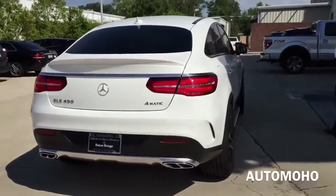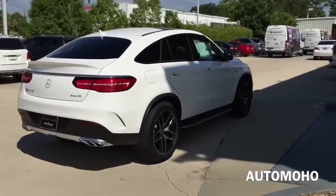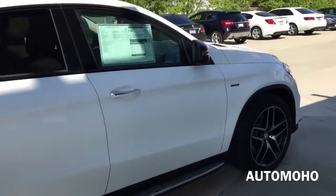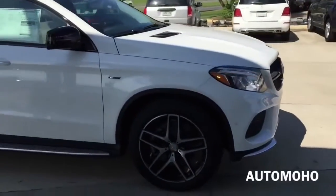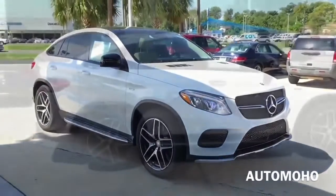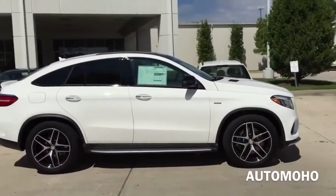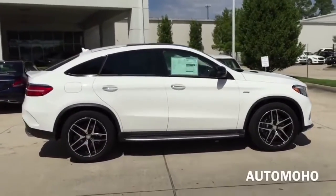The one I have here today is the new 2016 Mercedes-Benz GLE 450 AMG Coupe, dressed beautifully in polar white. The entire GLE-Class lineup comes with a brand new front fascia, which is sportier than the previous ML-Class. It is very sleek and attractive from every angle, not to mention the powerful engine under the hood, delivering 362 horsepower and 382 pound-feet of torque, making it a lot faster than the previous ML-Class.